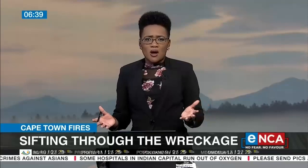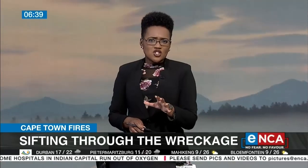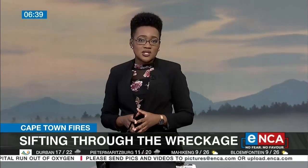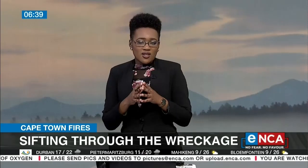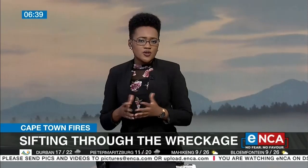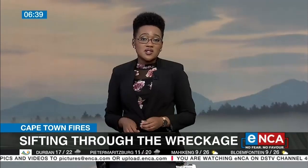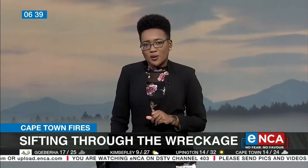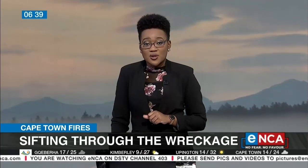There may be some hope among the wreckage of the University of Cape Town's special collections. The Jagger Reading Room is one of several historical buildings on campus that was gutted by fire. It housed thousands of African Studies prints, films, as well as other rare documents. The fire has since been contained and now a disaster recovery plan is underway. Here's ENCA's Monique Mortlock with that story.